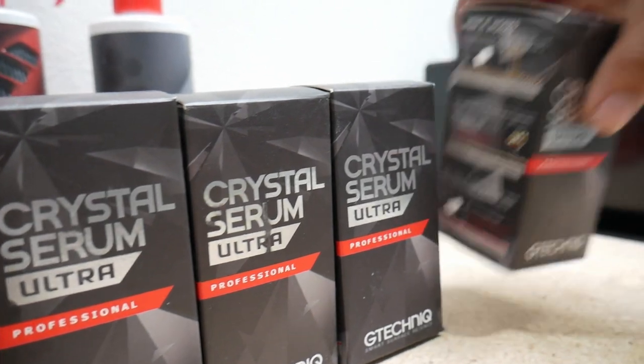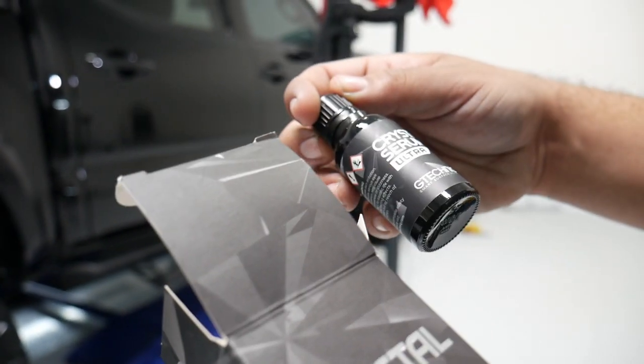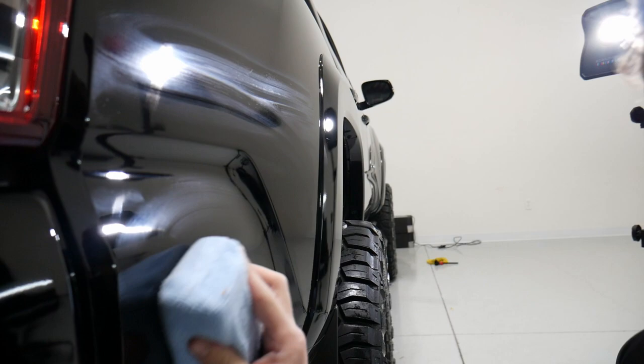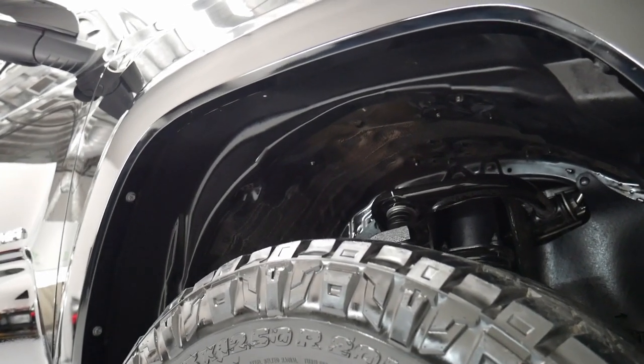The guys went ahead and applied Crystal Serum Ultra — our signature professional-grade coating here at Napa Auto Spa — which is warranted for nine years with regular maintenance and is in my opinion the best ceramic coating on the market. We applied it to all the painted surfaces, thoroughly cleaned around the wheels and wheel wells, and just made it look the way it should. Trucks like this with jet black paint keep the passion alive — there's really nothing like going from swirled matte black paint to a mirror finish like this one.